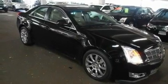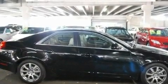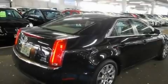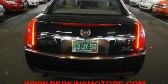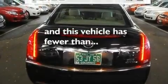Its top features include a multi-function display, air conditioning, cruise control, a premium audio system, performance tires, aluminum wheels, a security system, traction control, heated side view mirrors, and this vehicle has less than 15,000 miles.